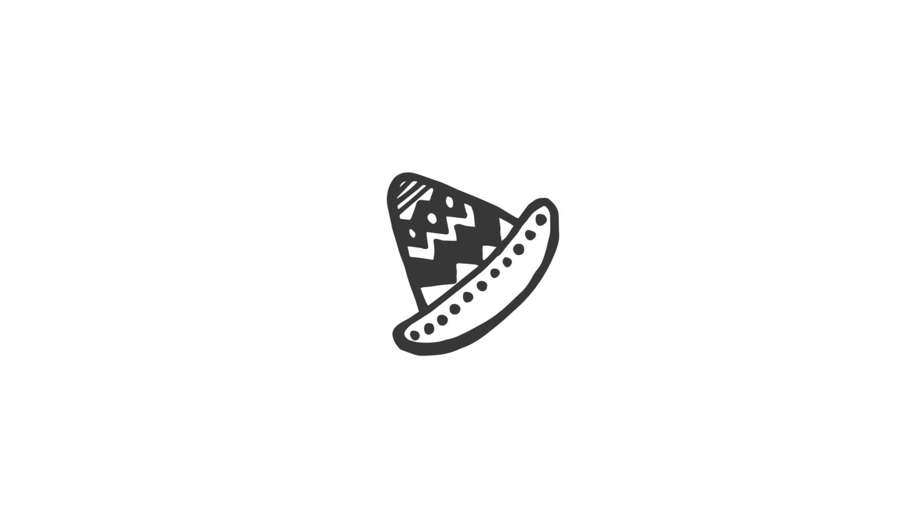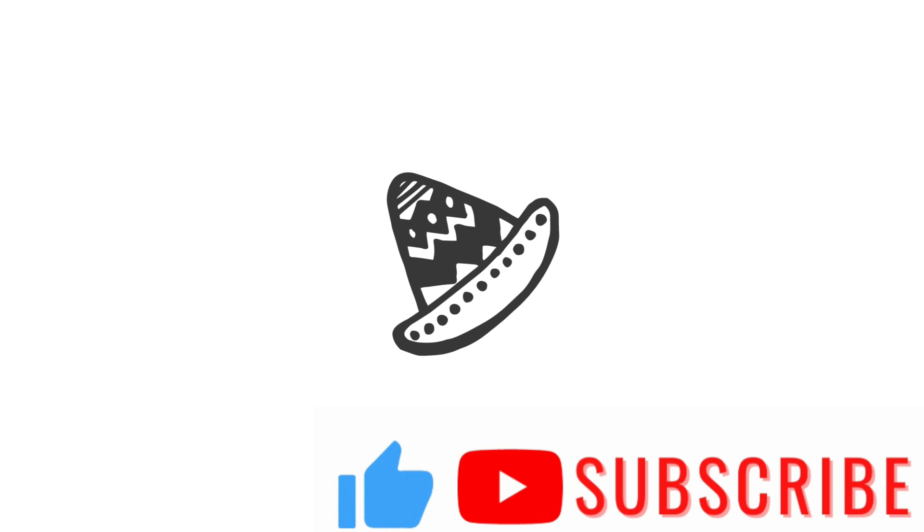Alright mis amigos, we're at the end of the video. Let me know if you learned anything new down below. Also let me know what you would do if you had the all-you-can-eat golden card, and if you had any crazy McDonald's stories. Thanks for watching, y hasta la próxima.